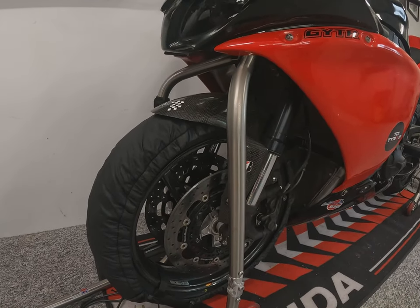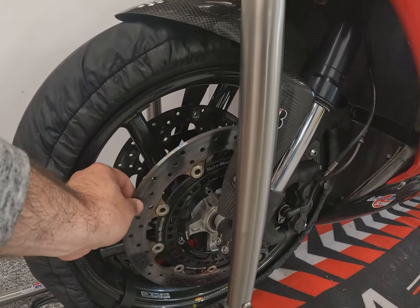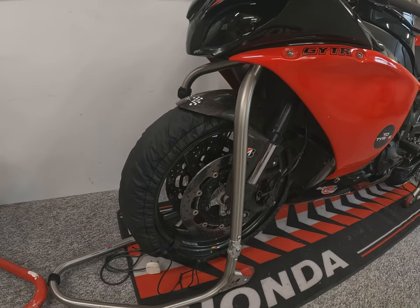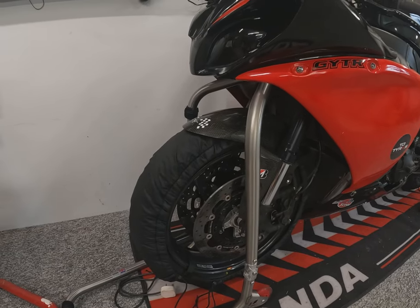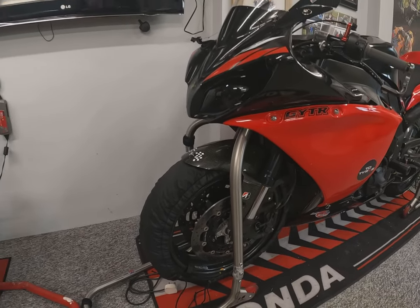Do a good inspection over the discs — make sure they're not lipped. Make sure your discs haven't got any unwanted play. Make sure your pads have got good wear, your fork seals aren't leaking, and your tyres are in good condition and set roughly to the kind of pressure you're going to be running for the day.